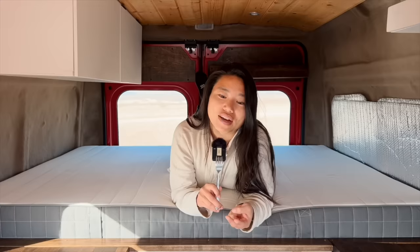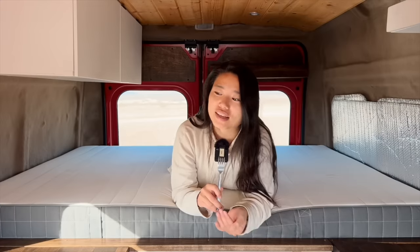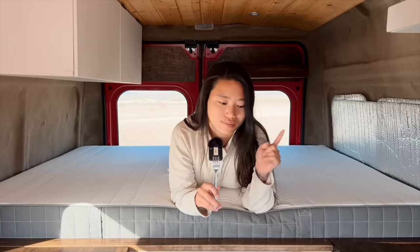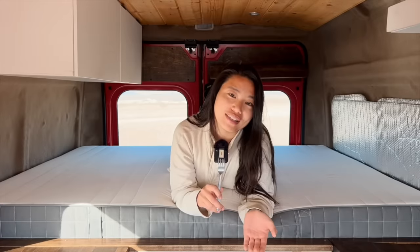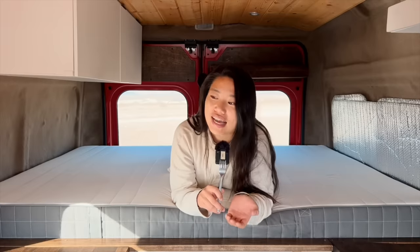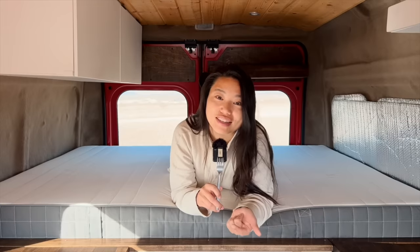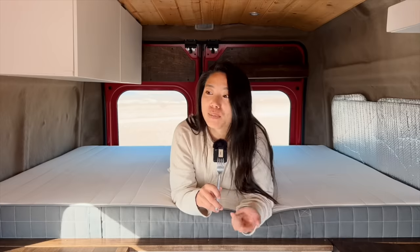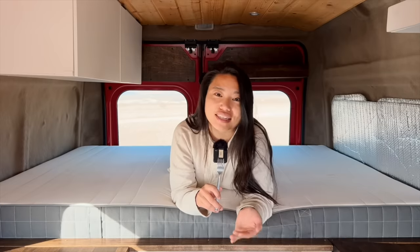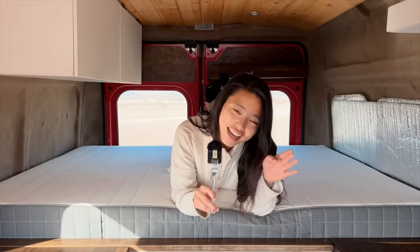Two pieces of advice — the biggest things I can say to anyone remotely interested in trying something like this. Number one: the perfect time to start is never going to come, so you just have to get started. Number two: the perfect van does not exist. There's always going to be something. And the longer you're on the road, the more likely you are to experience a breakdown, getting stuck, or some other wild unplanned adventure that creates uncertainty and unknowns in your life. So if that's not your jam — good luck, my friend.